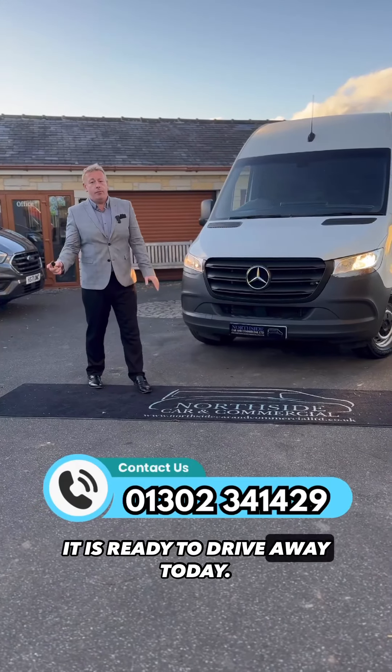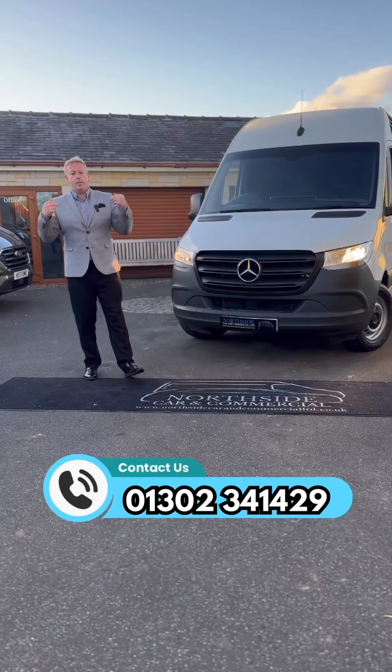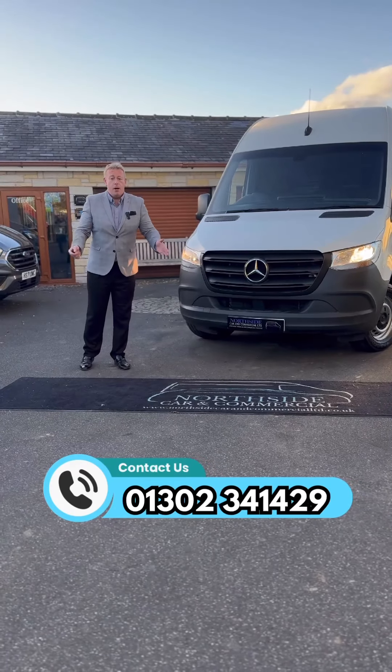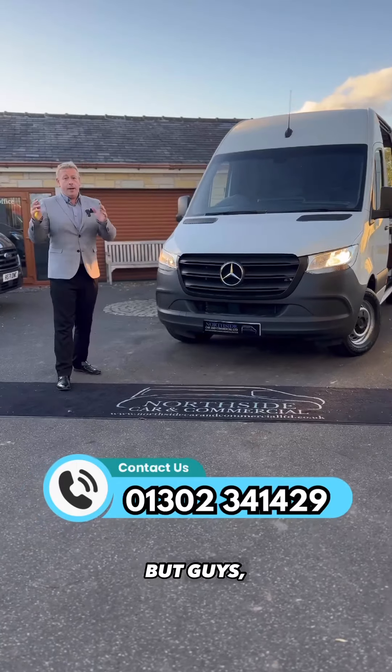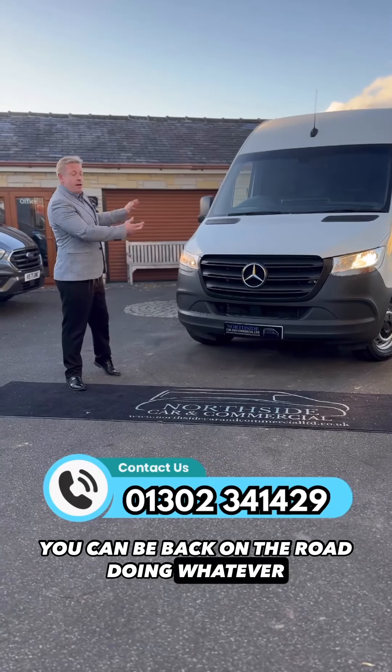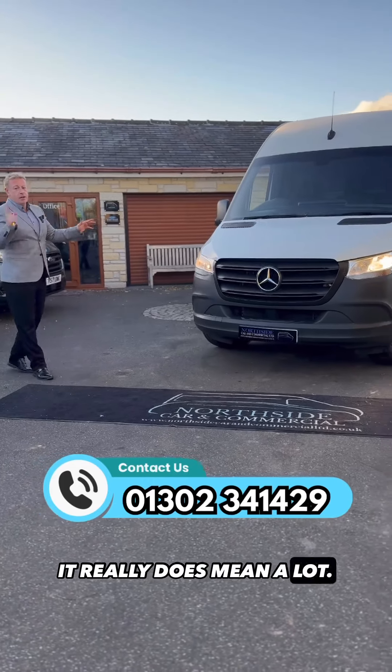It is ready to drive away today. You can see the number on your screen — pick up your phone, speak to me or a sales team member and we'll guide you through all the different ways you can purchase this van. Within 24 hours you can be back on the road. Guys, keep liking, keep sharing — it really does mean a lot, thank you.